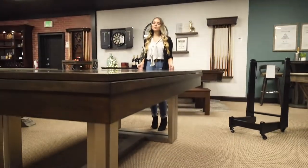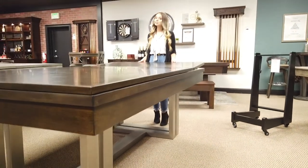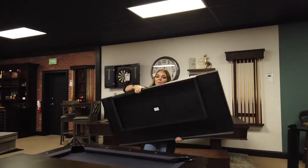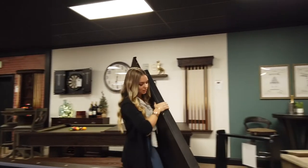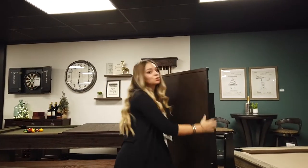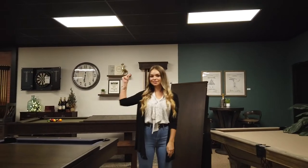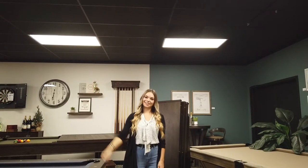This table is perfect for the holidays, especially Thanksgiving which is right around the corner. The top is easy to remove and with the optional caddy it makes storage simple. You can go from eating with the family to a game of pool just like that.